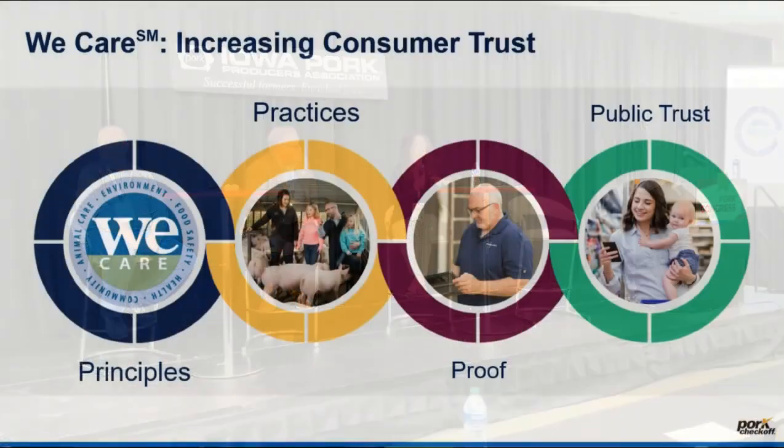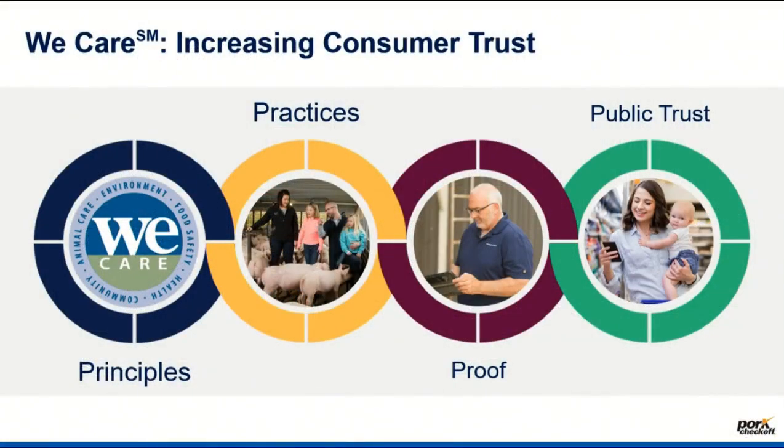I'm going to just briefly, I have just a couple slides here to say that when we talk about sustainability, I think about two things that we're trying to do at the National Pork Board, which is build trust and add value. A lot of the sustainability work is in that build trust — long-term trust in the product that you help produce.